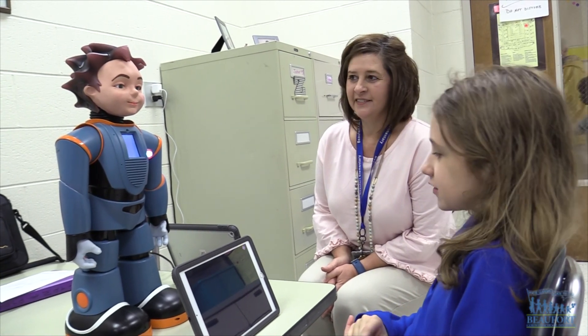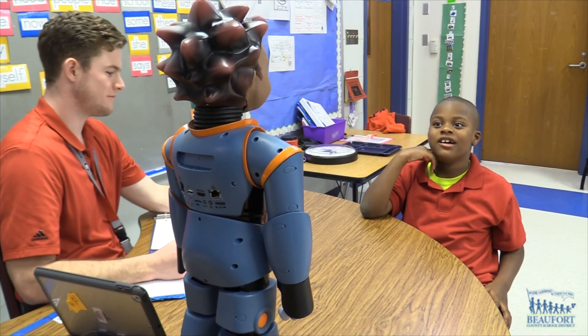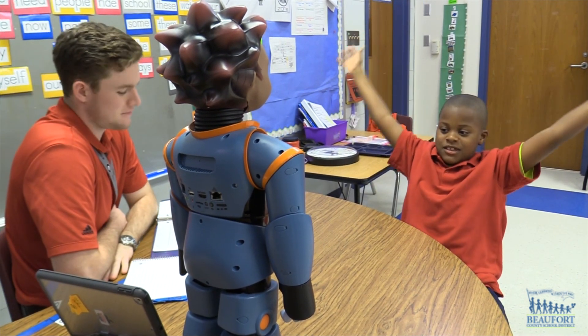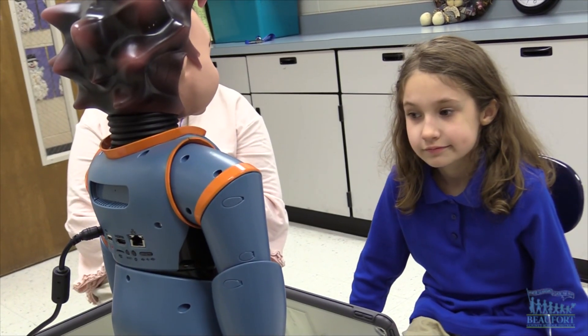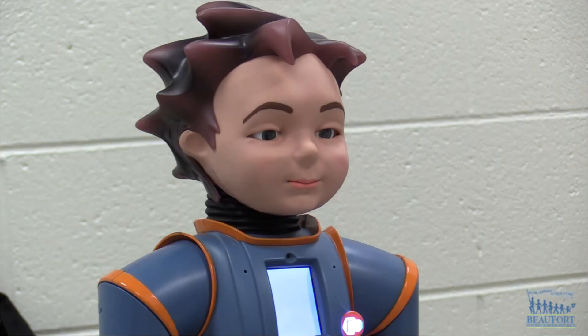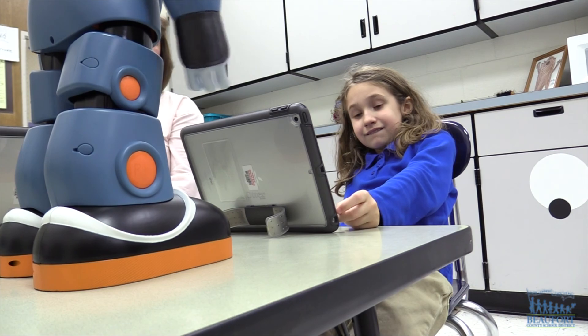I think Milo is relatable for students with autism because he's got a very soft spoken voice, he's very simple, and he explains things realistically. Milo is teaching them how to make eye contact and how to initiate conversations. I've noticed her practicing her facial expressions more, stopping and thinking about her words before she says them, phrasing them more in a greeting or more in the ending of a conversation.